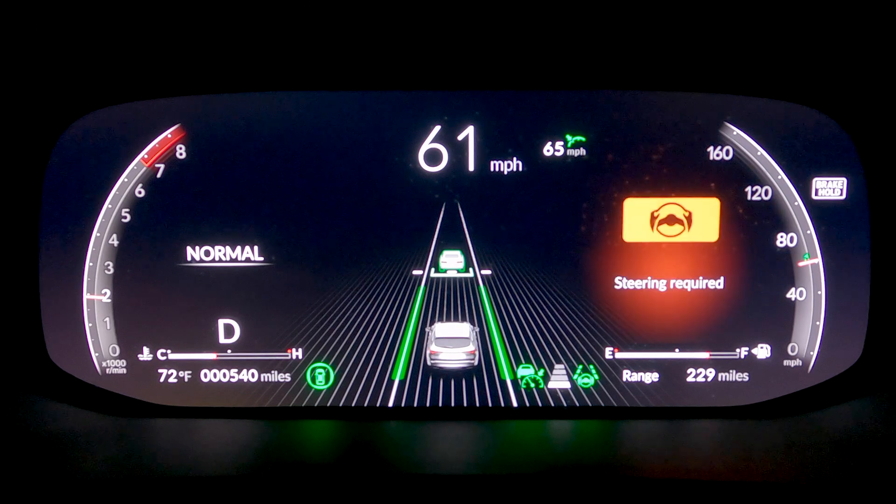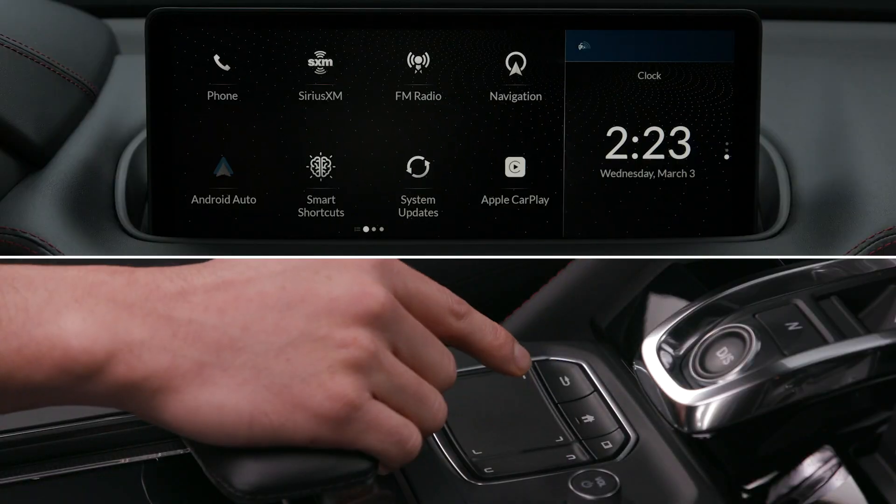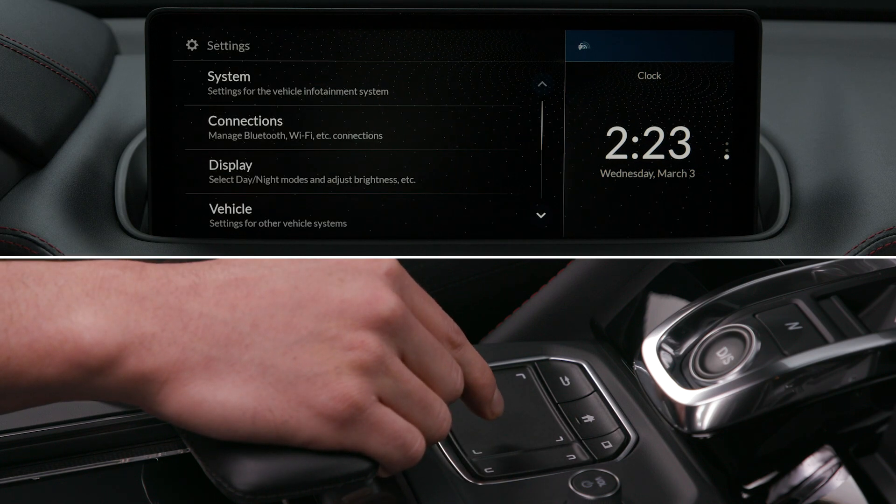System alerts include visuals, beeps, and/or steering wheel vibrations. You can adjust select settings to your preference or driving conditions.